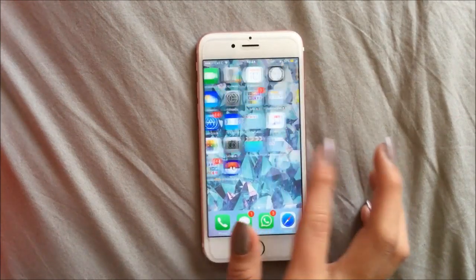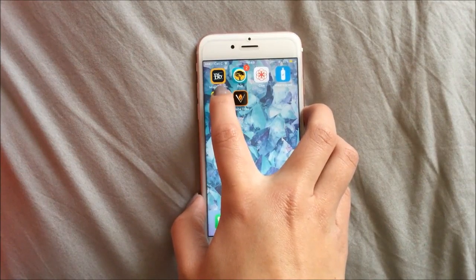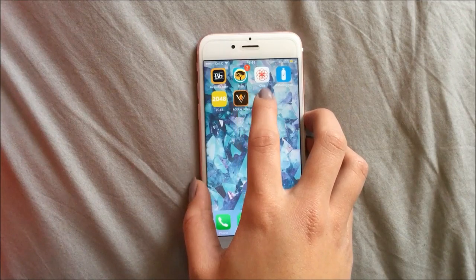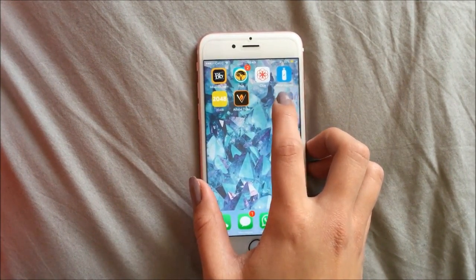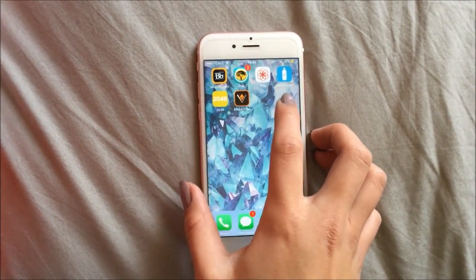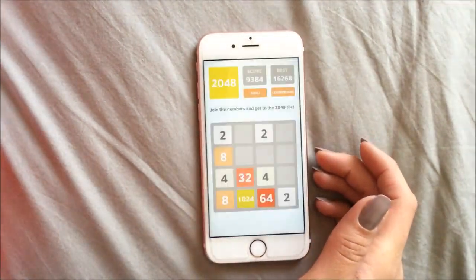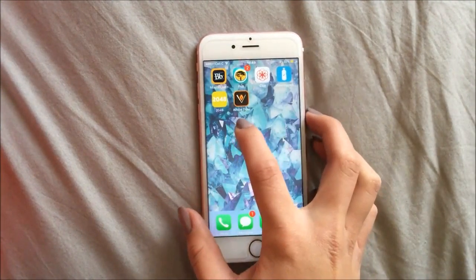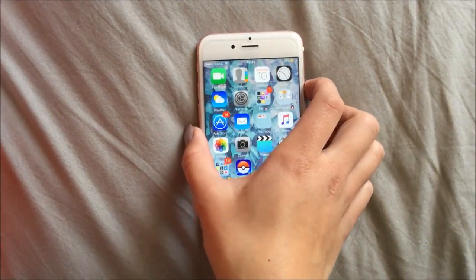Then on this page — I only have two pages — is the stuff that I don't really use. I've got Blackboard, which university students will know exactly what it's for. Then I've got my banking app, Clue which is my period tracker, and Waterlogged which helps me keep track of how much water I drink every day to make sure I get enough — otherwise my skin gets disgusting. Then I have 2048, which I love and it keeps me entertained. And then Adobe Draw for when I get bored. And that's basically my phone.